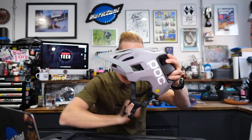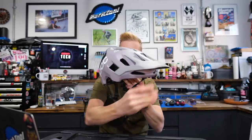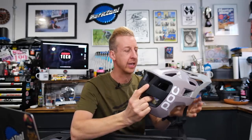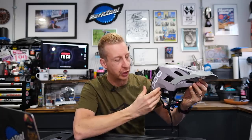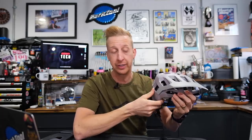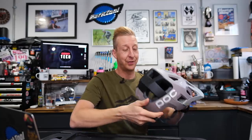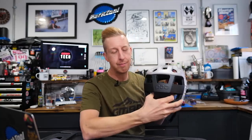Straight into news — I want to show you the new POC helmet. Look at that bad boy, isn't that a beast? This is the Cortall Race MIPS, and there is a non-MIPS version too. It's designed for all-mountain enduro — basically big mountain, aggressive riding where you need more protection and you're going to be riding in more demanding conditions. Forgive me if there are some dirt smudges; I have actually used this helmet a few times and tried to clean it up as best I can.